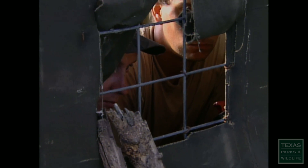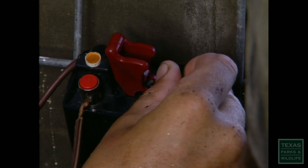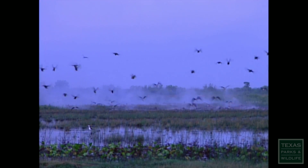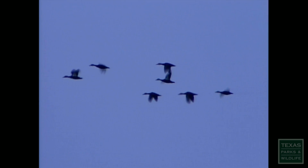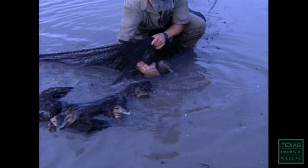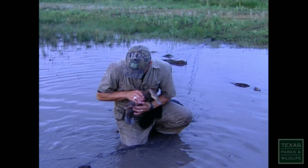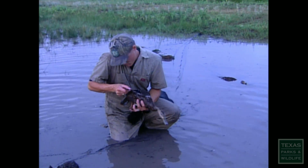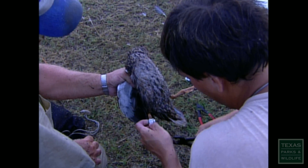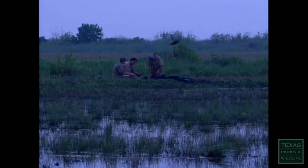Biologists catch mottled ducks in a variety of ways. One of the most dramatic is the rocket net. The team moves in quickly to remove the captured ducks. Ducks that already have bands or won't be fitted with transmitters are immediately released. The banding program is in its sixth year, starting in 1997 as a test run on different techniques, with five years of complete banding completed.